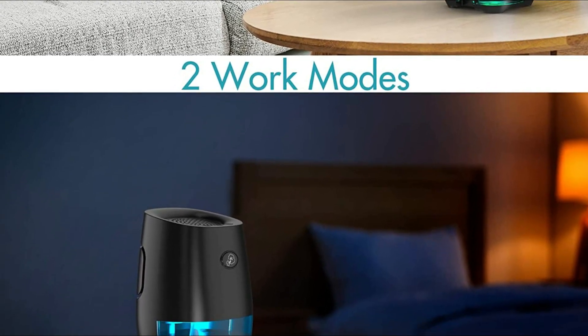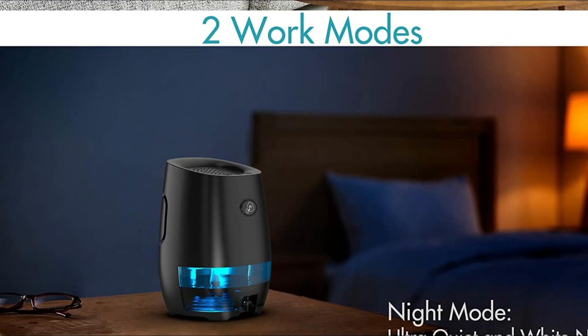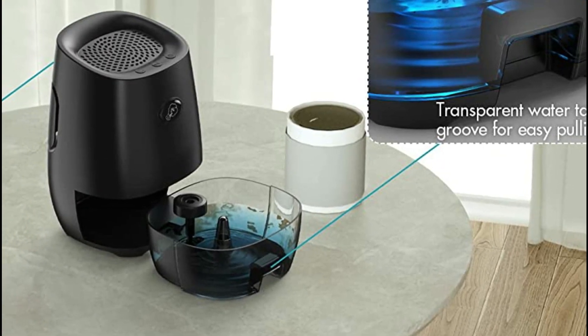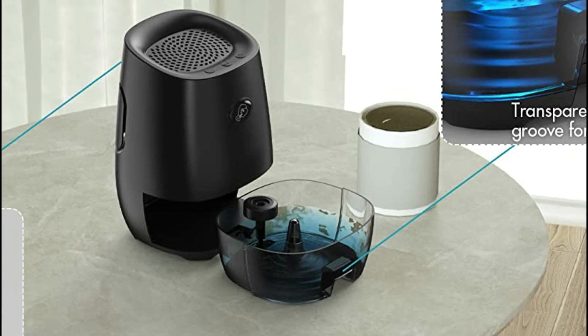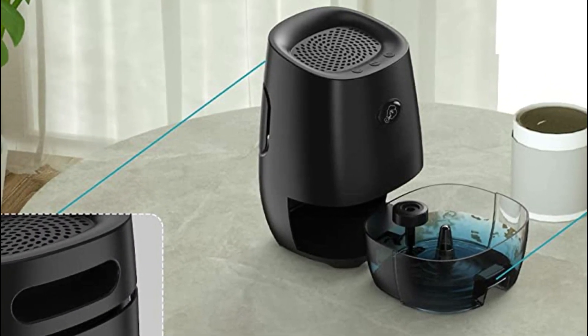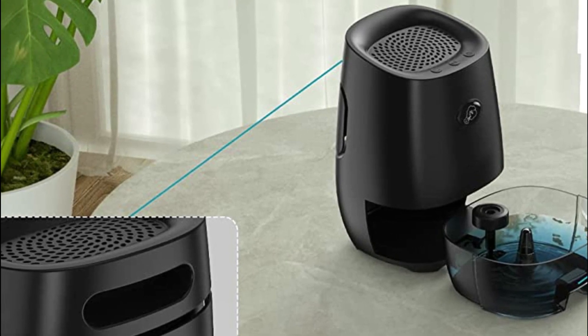It has seven color nightlights which can automatically change into blue, red, orange-yellow, green, and cyan. This closet dehumidifier is great for dark spaces and also acts as a nightlight at night. To keep your preferred nightlight color, press the light button again.